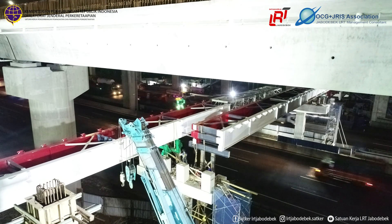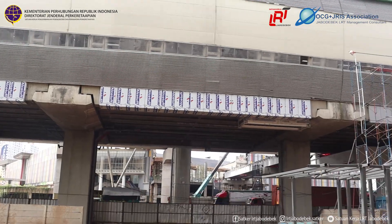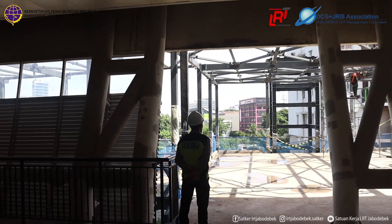Setelah semua steel girder tersambung, rencana pekerjaan selanjutnya adalah pekerjaan rangka atap pipa lengkung jembatan, pekerjaan sandwich panel, pekerjaan atap solar flat, pekerjaan eskalator dan travelator, dan pekerjaan arsitektur dan MEP.